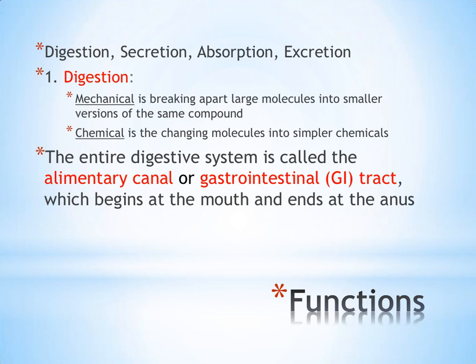Digestion occurs first, then secretion, then absorption, and the final step of any digestive process is excretion. In this lecture we're going to look primarily at digestion and the beginning parts of how your body starts to process food.